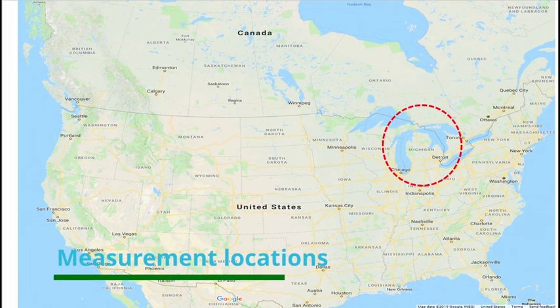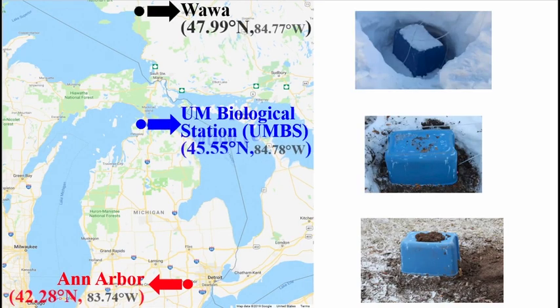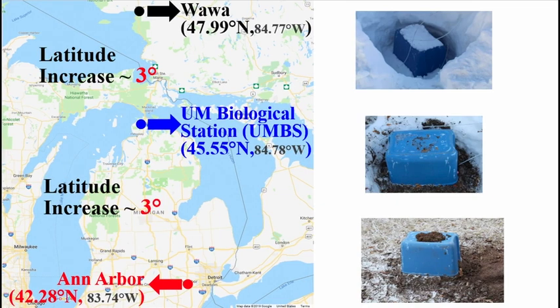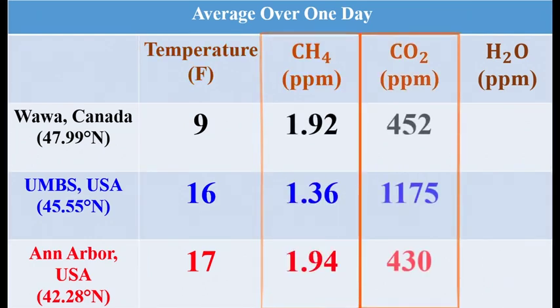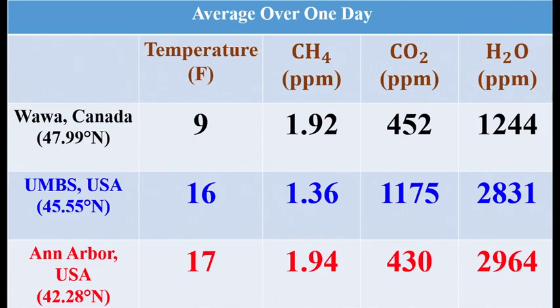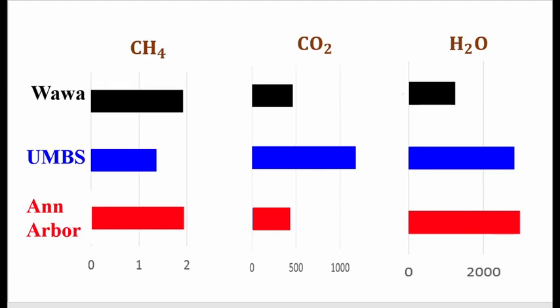Finally, we compared the measurements at three different locations: Ann Arbor, UMBS, and Wawa. They are at different latitudes with about the same longitude, with about 3 degrees increase in latitude for each location from south to north. The values are averaged over one day. The temperature is lowest at Wawa. The average methane emission is lowest at UMBS, and the average carbon dioxide emission is highest at UMBS. The average water vapor emission decreases as the latitude increases. In summary, there is no obvious dependence on latitude for methane and carbon dioxide emissions according to this one-day average.